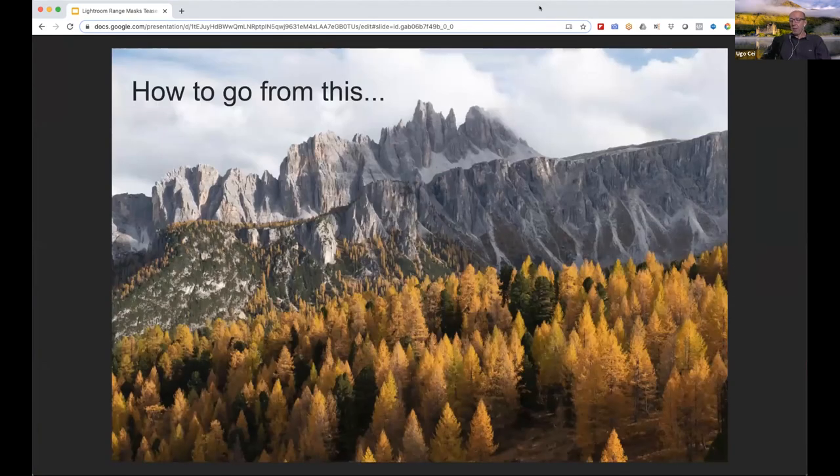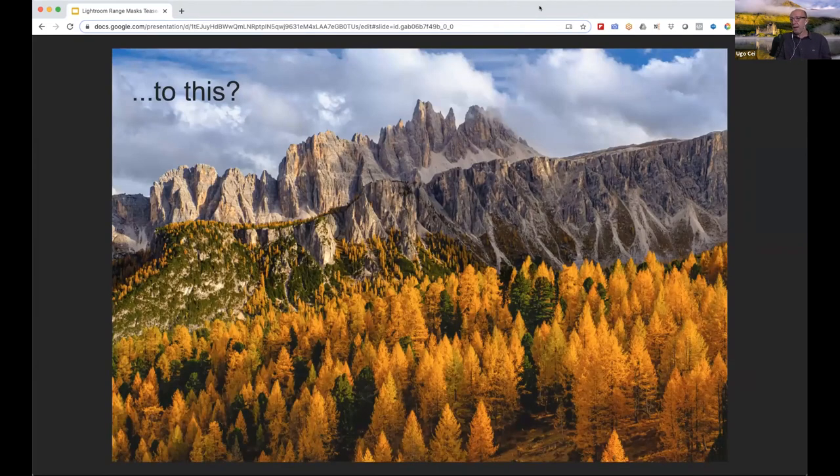When I go out and take a photo and see a beautiful scene — this one shot in the Dolomites in Italy about a year ago — the raw photo straight out of camera looks very flat. Everyone who shoots raw knows it will look boring and lacking in contrast and texture without any processing. What I want to do is transform it into a much more impactful final result. Before range masks, this was difficult in Lightroom because you were limited to global adjustments.